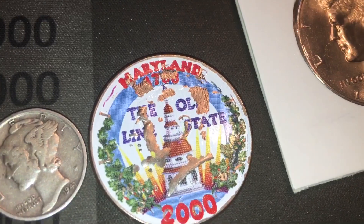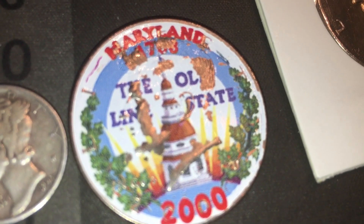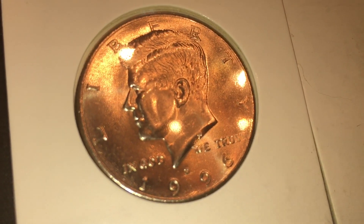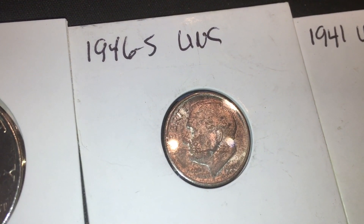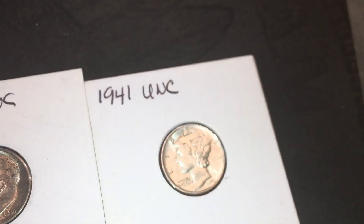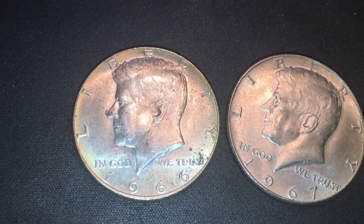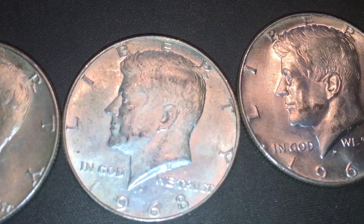Next from Bassman is a Mercury dime - 1941. Next is a stickered Maryland half dollar - 'The Old Line State,' 2000. After that we got a nice 1996 D that he found and included in our package. Then next is a 1946 S Roosevelt dime, uncirculated, 90% silver.